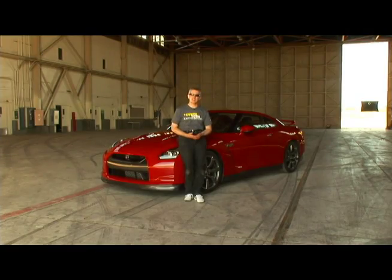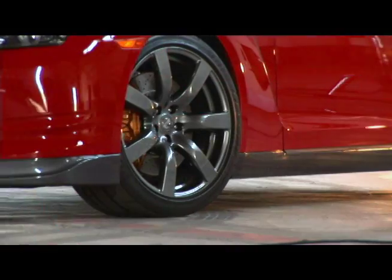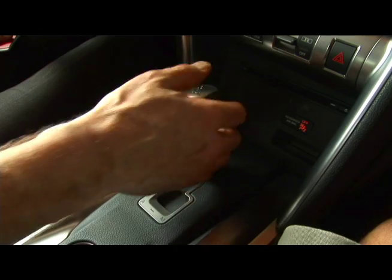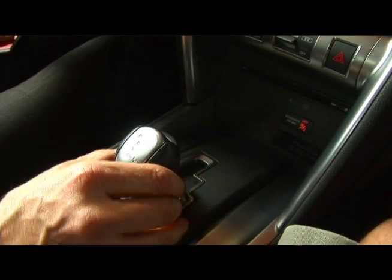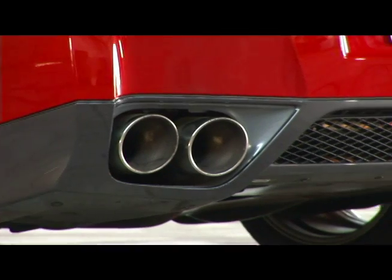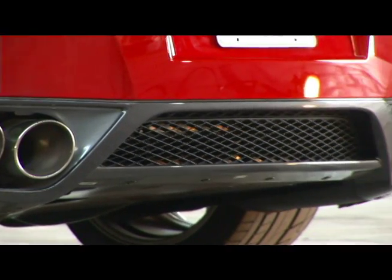When they set out to design this car, they wanted to equal the performance of a 911 Turbo — a car costing twice as much as they could possibly ask for this one. Toward that end, it has a twin turbo V6 in front, all-wheel drive just like the 911 Turbo, and a six-speed dual-clutch transmission with very fast shifting, mounted in the back — the first time ever in an all-wheel drive front-engine car.